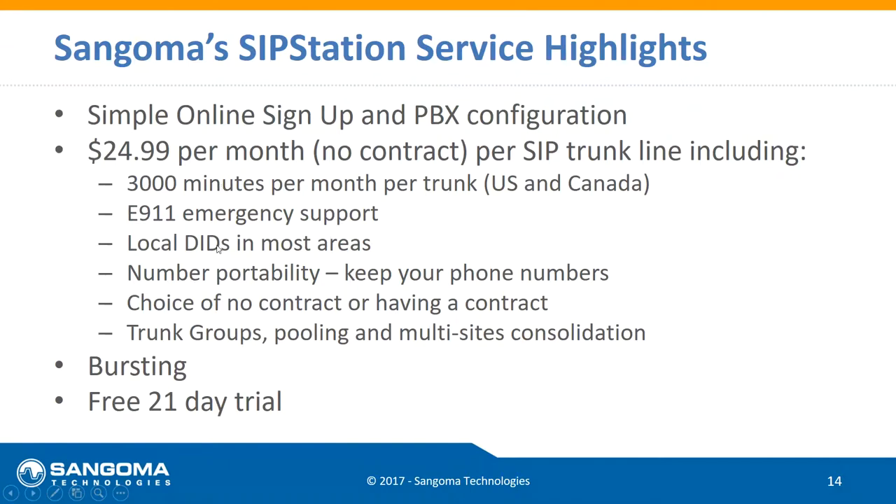Going back to flexibility — we can give you phone numbers in an area where you're not located. If you're looking to expand to Southern California but you're in Phoenix, you can get phone numbers with Los Angeles area codes and promote yourself there. Nobody would know you haven't opened an office yet. You can test the response and give people a local presence.